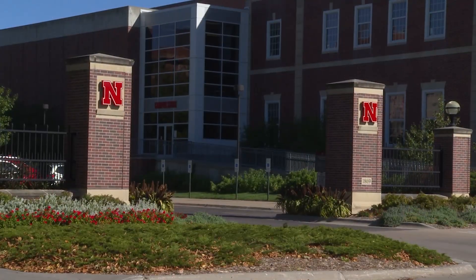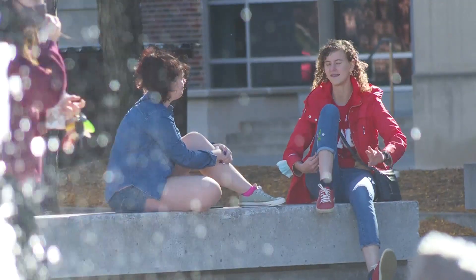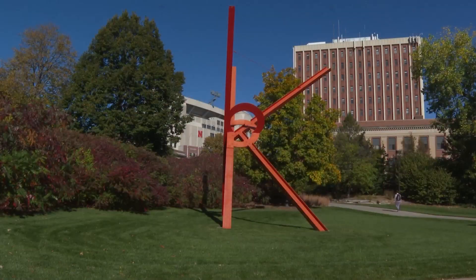When we come back, a feedlot innovation center — what it will unlock and do for feedlots across Nebraska. We'll show you next.